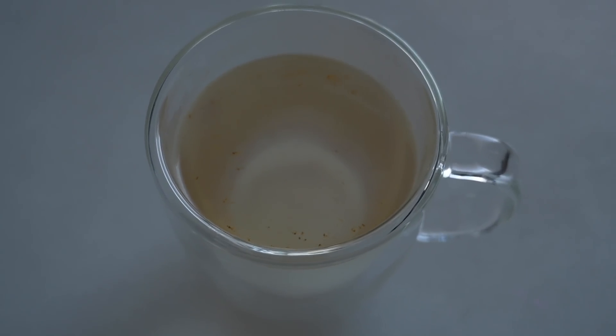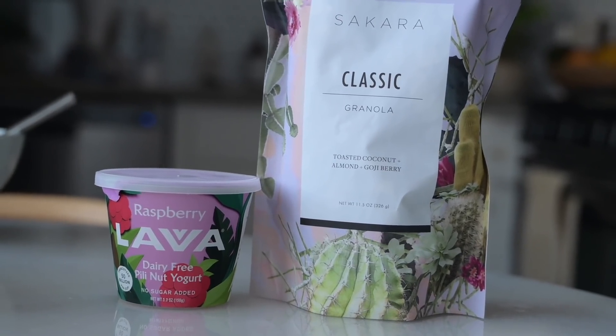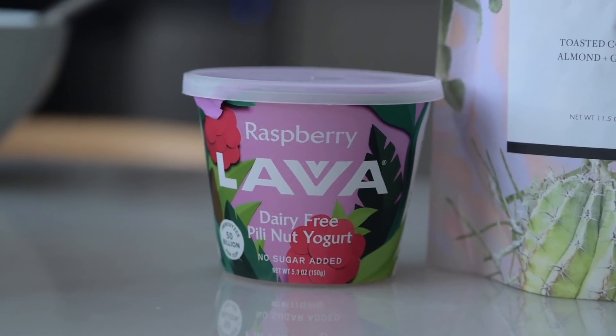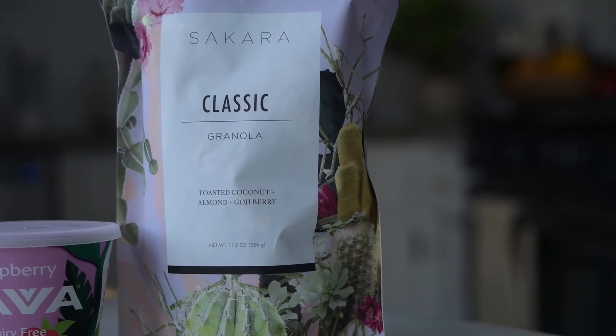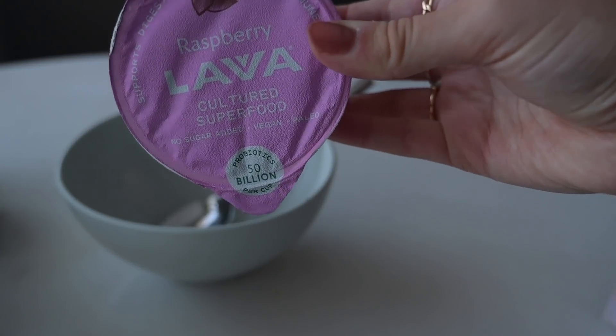Here is my vanilla cinnamon matcha latte — that looks so good and smells amazing. I also boiled some water, added some lemon juice, and put some cayenne in there. For breakfast I'm making a yogurt bowl using Lavva's pili nut yogurt, which I'd never heard of before and I really like. I'm going to add Sakara's granola, a little bit of honey, and some berries on top. It also has 50 billion probiotics per cup.